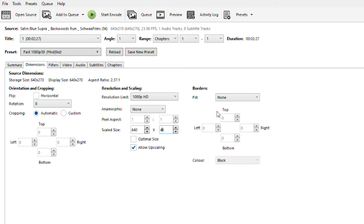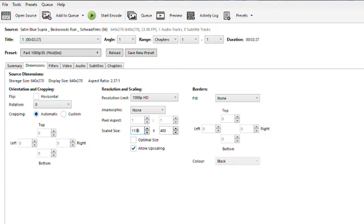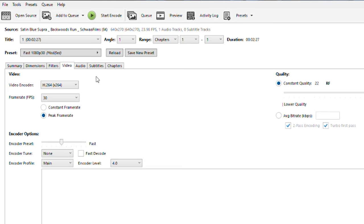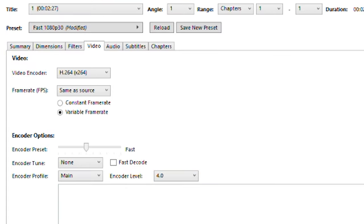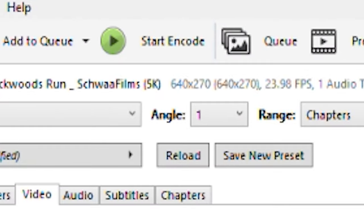Change the width number to 480, then click the other field to auto-convert — you'll get a number around 1132 to 1152. Make sure you check Automatic at the bottom to keep the aspect ratio. Then head over to the Video section and make sure your frame rate is set to Same as Source, the level is set to 4.1, and Constant Frame Rate is selected. Then go down to Browse, select your output folder, and hit Start Encode.